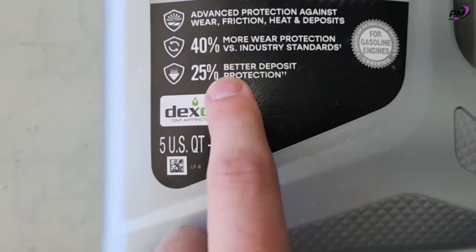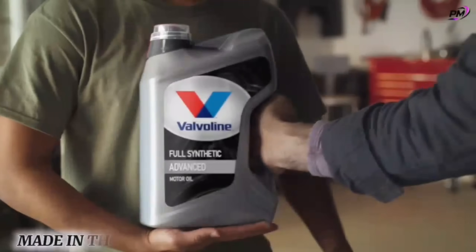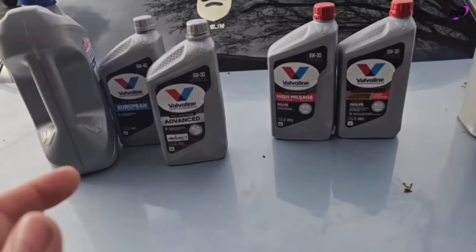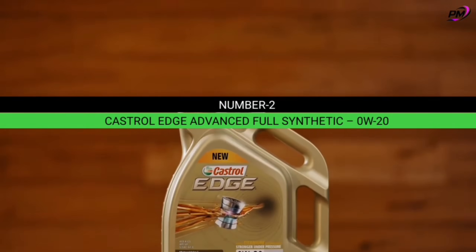With 25% more cleaning power, it keeps your engine spotless and efficient. Made in the USA and trusted for over 150 years, Valvoline delivers unbeatable reliability and performance at $26 — mile after mile.